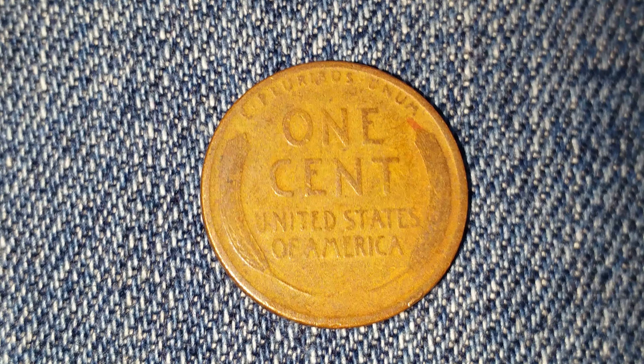Here is a 1928 wheat penny. The face value is 1 cent. The numismatic value is 35 cents for one found in average circulated condition.